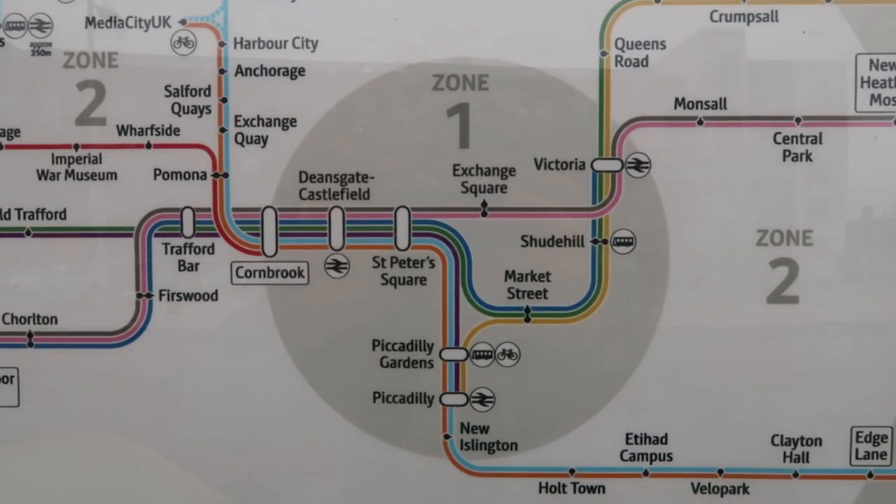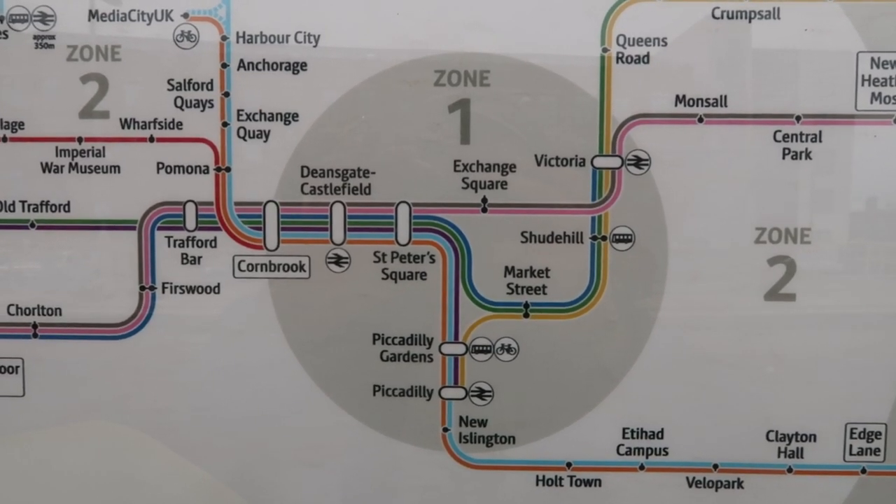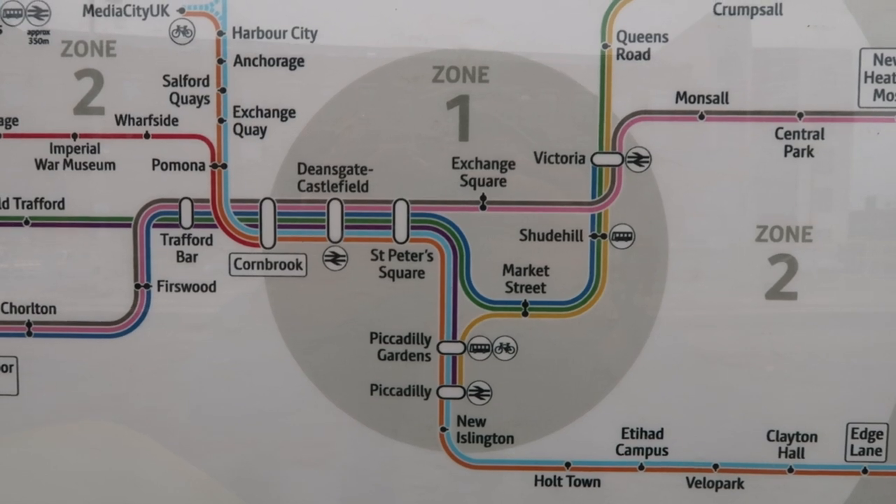With a total of 10 stops, Zone 1 comprises the brown, pink, dark blue, green, purple, light blue, orange and yellow lines. We're starting here at Victoria, and funnily enough I've never actually gotten a tram from Victoria before, and I think it's about time I did so.